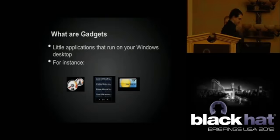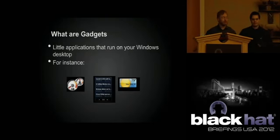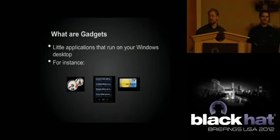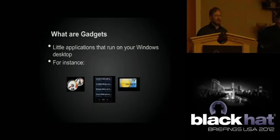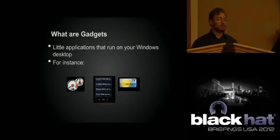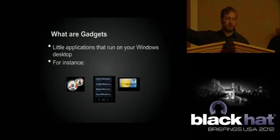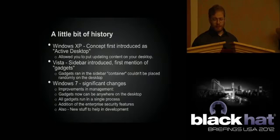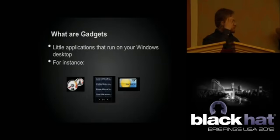A little bit about what gadgets are. When we started doing this work, we realized that fewer geeks were probably familiar with gadgets than teenagers. Fundamentally, a gadget is just a tiny little application that runs on your desktop. You've got ones that give you performance monitoring, RSS readers, weather, stock tickers. They range from simple clock gadgets to GPU performance gadgets that talk to drivers directly.